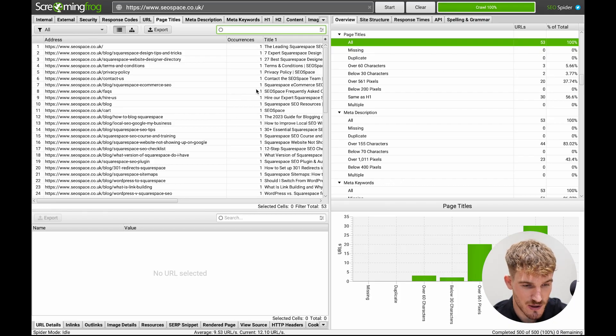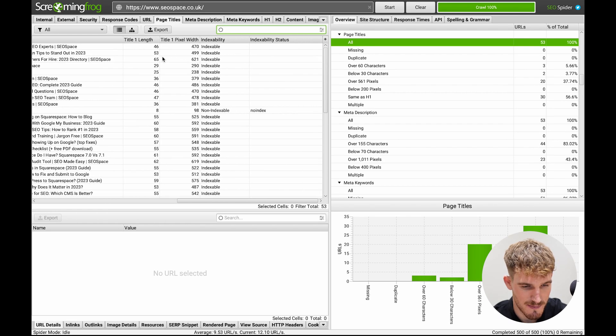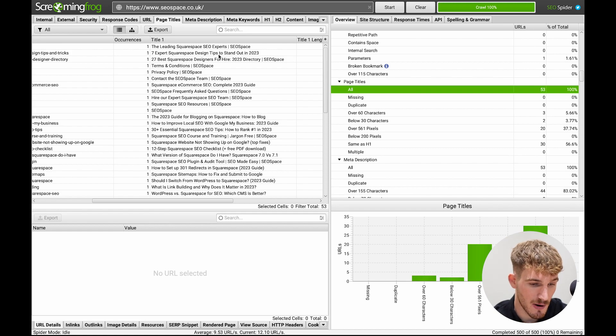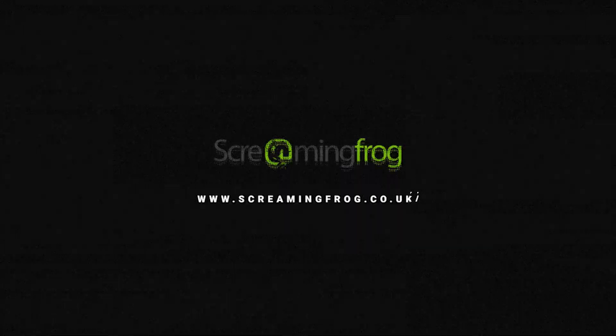When it comes to finding content that is out of date on your website, download a tool called Screaming Frog. It looks technical and scary but I promise it isn't. It's a technical SEO tool where you put in your website URL, and it goes through all your pages, listing out all the titles and meta descriptions. It allows me to very easily identify articles on my site that are out of date — for example, 'seven expert Squarespace design tips to stand out in 2024.' Use Screaming Frog, go through the titles and meta descriptions, and you'll easily find the articles that need their dates updated.